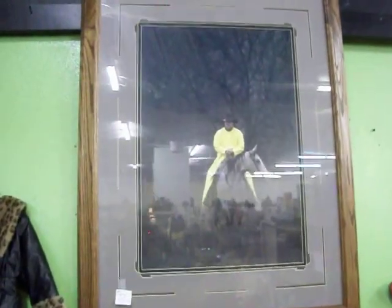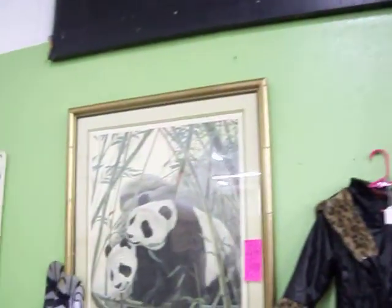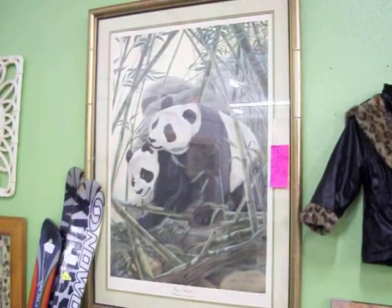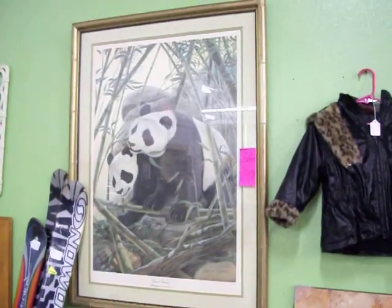Have some pictures here on the wall. Got this one — it's a John Ruthven print. He's a renowned wildlife artist. This signed numbered print is called 'Giant Pandas' — asking just $700 for that.